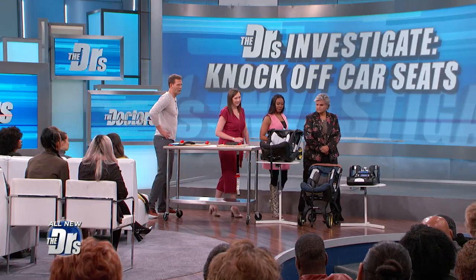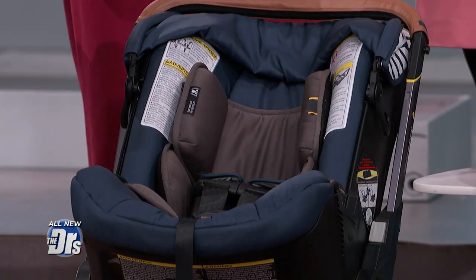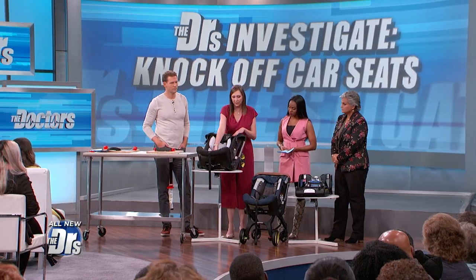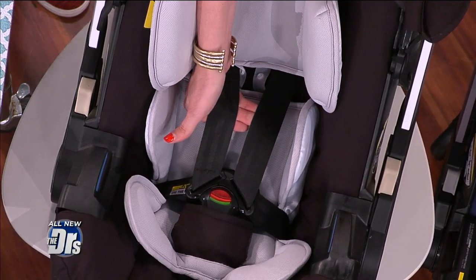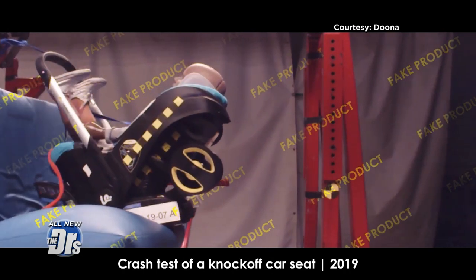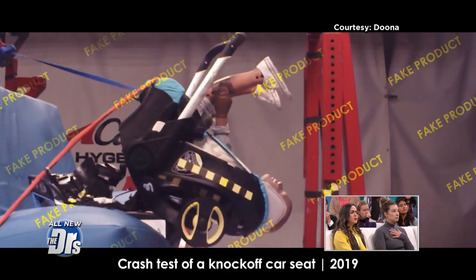Moving on to another knock-off versus real comparison: this is a car seat and stroller combo called the Duna. On the Chinese fake version — the black one — you can see there's no chest clip, which is standard on every car seat that meets federal regulations here in the United States. Even the labels are written in Chinese, and the sides of the car seat don't even have the brand name on it. It's absolutely terrifying to see the crash test video of this car seat — it just collapses, the child's body rotation is so damaging, and the plastic base completely breaks apart.